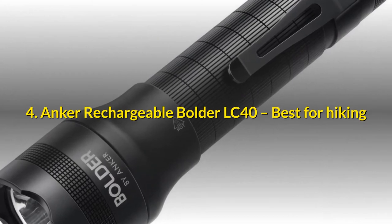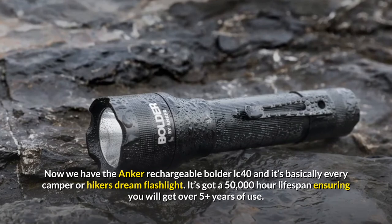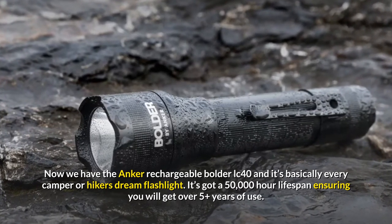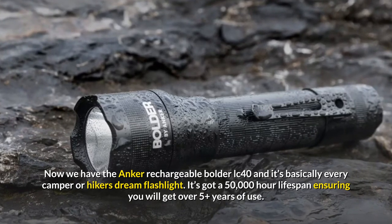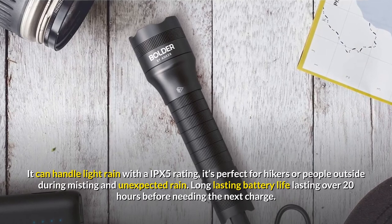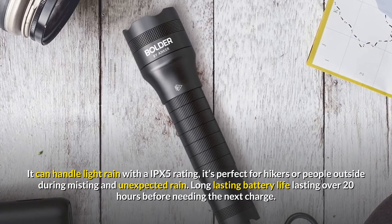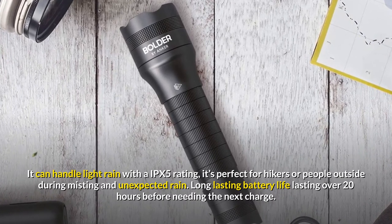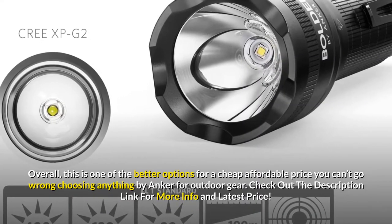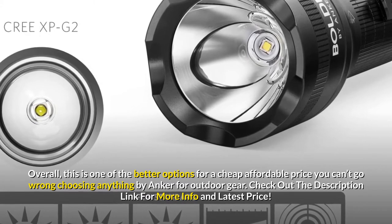Number 4: Anker Rechargeable Boulder LC40 — Best for Hiking. The Anker Rechargeable Boulder LC40 is basically every camper or hiker's dream flashlight. It has a 50,000-hour lifespan ensuring over 5-plus years of use, and can handle light rain with an IPX5 rating, making it perfect for hikers or people outside during misting and unexpected rain. Long-lasting battery life lasts over 20 hours before needing a charge. Overall, this is one of the better options at an affordable price — you can't go wrong with Anker for outdoor gear.